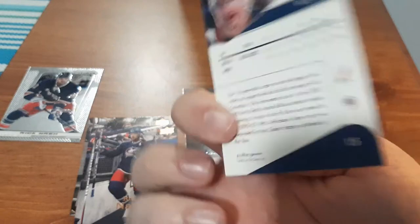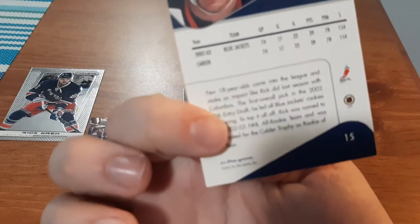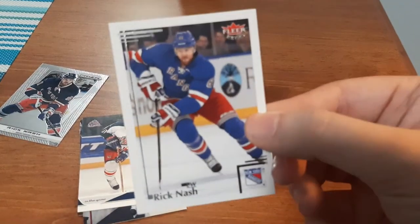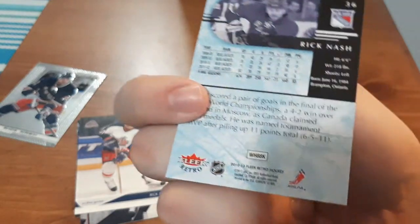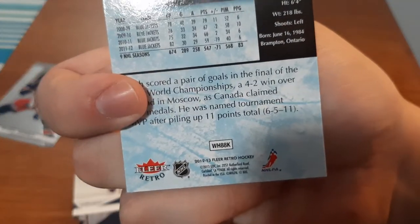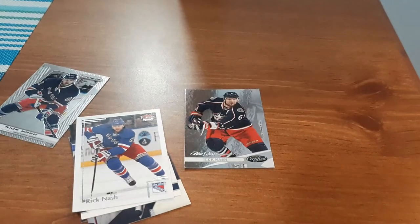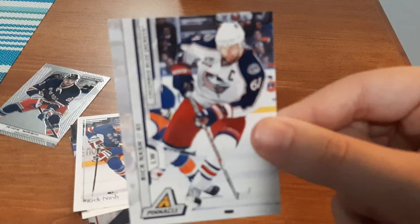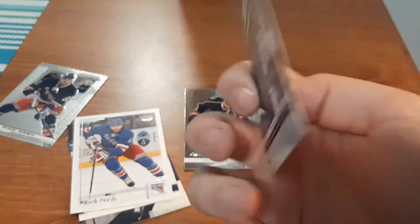Another one here — In the Game, 03-04. And a Fleer. Rick Nash — I'm trying to let it focus here — 12-13 Fleer. And next, a Pinnacle. For some reason it's not going to focus; it takes a minute.